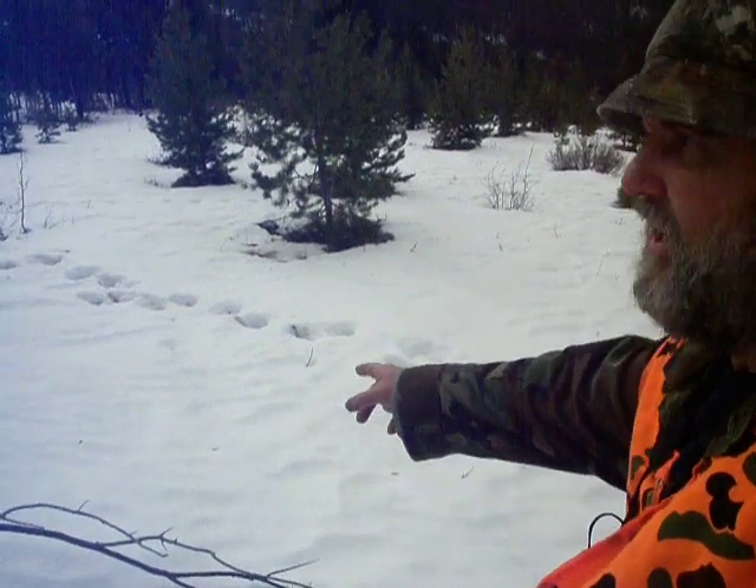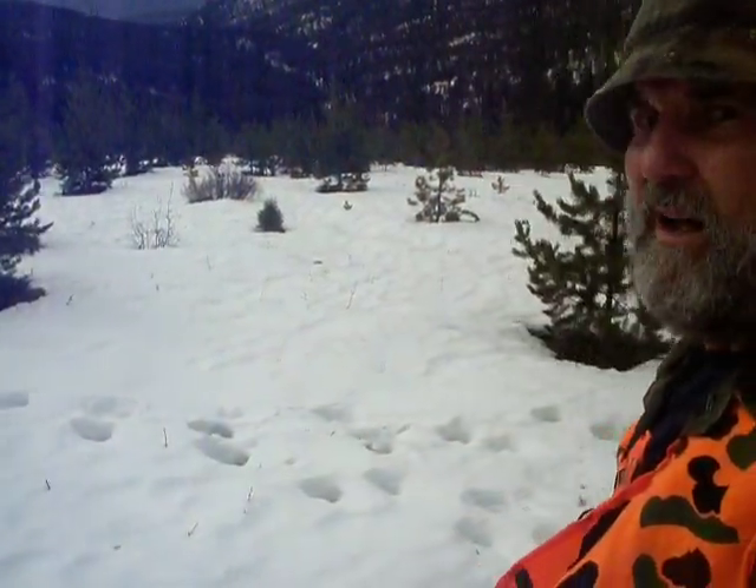Here's these elk tracks. But like I said, they're old. I don't see David. It's alright. There's been some elk in here but it looks like it's been a couple of days ago.